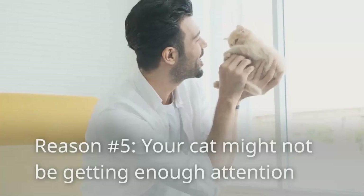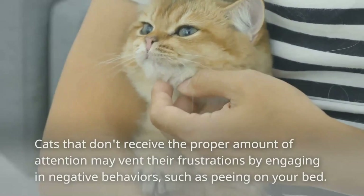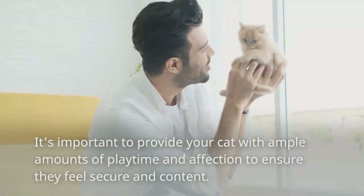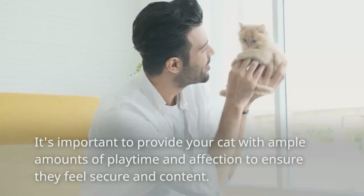Reason number five: your cat might not be getting enough attention. Cats that don't receive the proper amount of attention may vent their frustrations by engaging in negative behaviors, such as peeing on your bed. It's important to provide your cat with ample amounts of playtime and affection to ensure they feel secure and content.